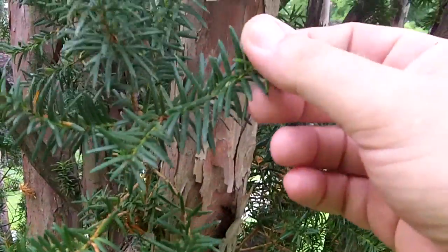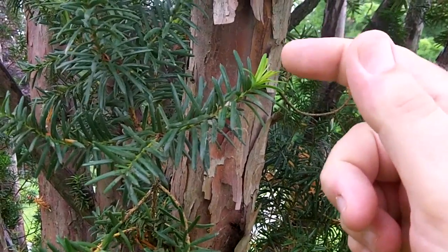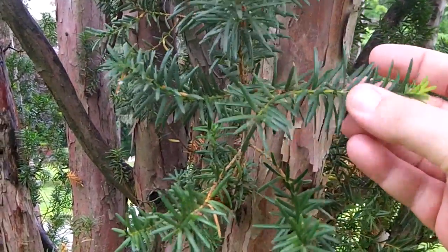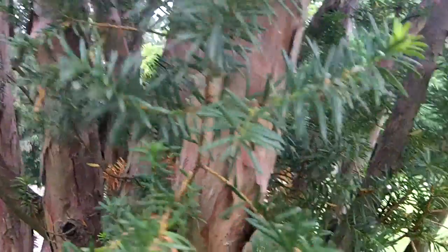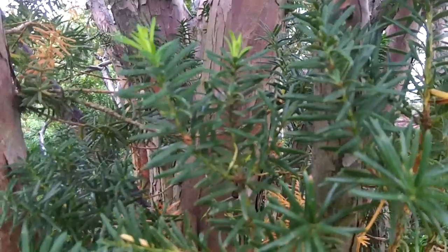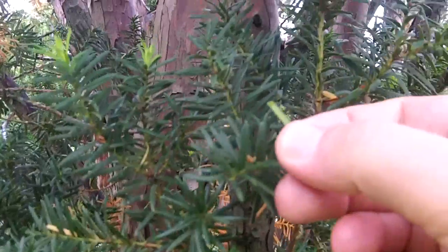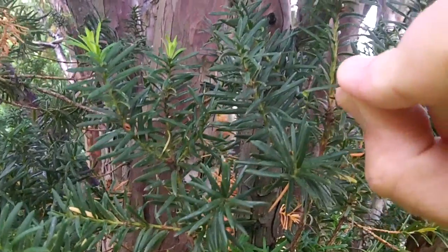Really distinct, the new growth is almost chartreuse or almost yellow in color. Let's try and give you a few good looks at it here from different angles. Now underneath, the needles are lighter in color, as you can see, than on the top.